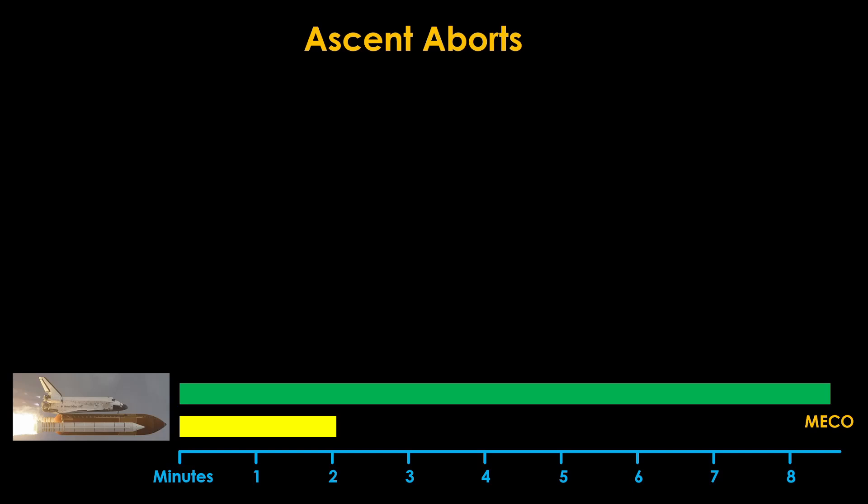The ascent aborts are all about what happens when something doesn't go quite right. The first thing to note is that there is no abort option if the solid rocket boosters fail. The aborts are all based on one or more main engines failing or underperforming, and the options depend upon when the engine failures happen. The abort options and timings also depend upon the destination of the shuttle and the amount of payload it's carrying.